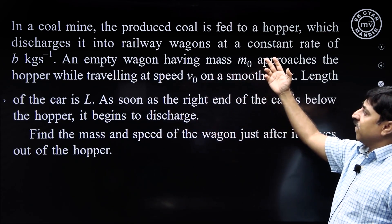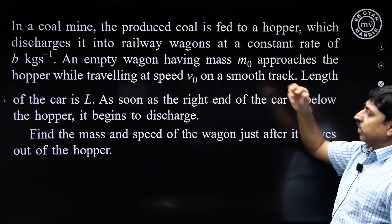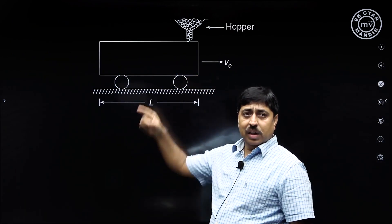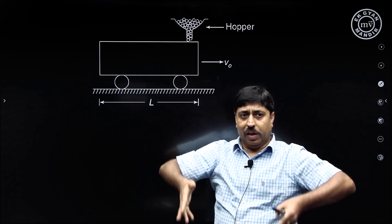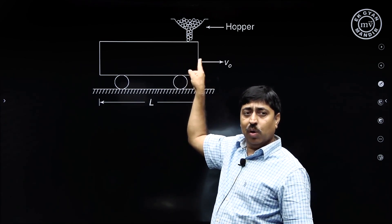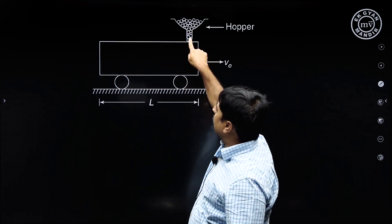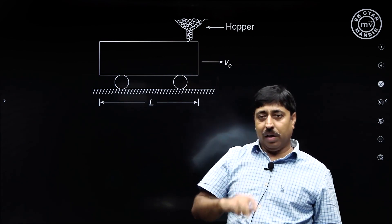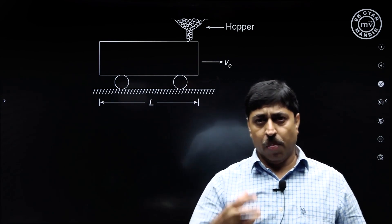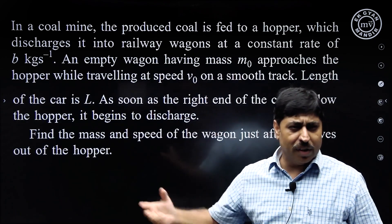In a coal mine, the produced coal is fed to a hopper which discharges it into a railway wagon at a constant rate of b kg per second. There is a coal mine. The coal that is extracted is fed into this hopper — a kind of large funnel. The hopper discharges the coal into an empty railway wagon. The hopper loads the wagon at a constant rate of b kg per second, where b is just a number.